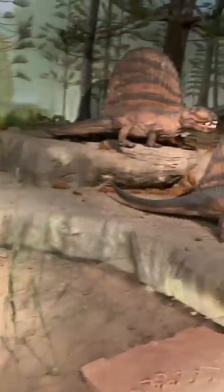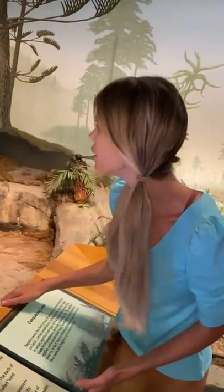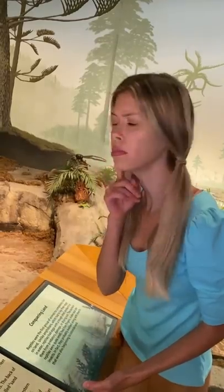Look at those — these dinosaurs have sails on their backs! I wonder if that helped control their temperature. Hmm, interesting!